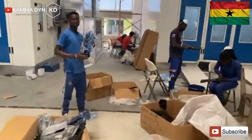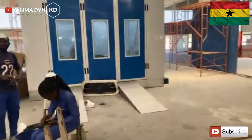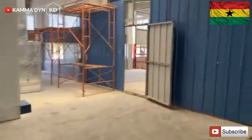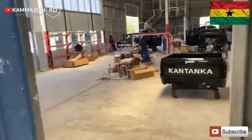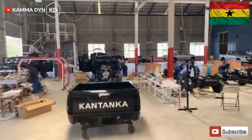People are checking all their parts and sorting to make sure everything is there. These are all part of the branding of Kantanka Automobile. I'm going to give you a review of how work is being done at the plant.